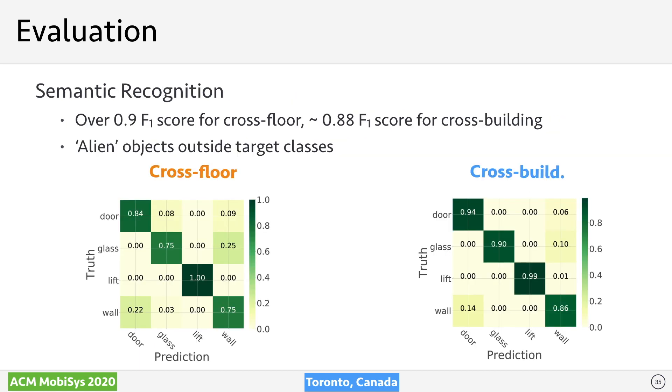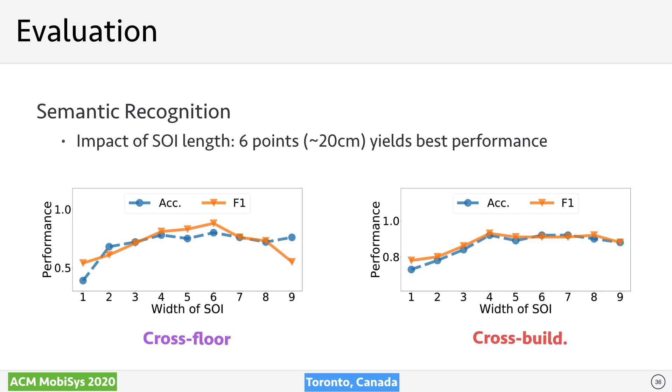Regarding semantic mapping, our approach achieves over 90% F1 score in identifying the four key access objects and demonstrates robustness when tested across sites. We also explored how to handle alien objects outside the four classes; please refer to our paper for more details. Empirically, a SOI length of 6 points gives the best result, equivalent to a 20 cm range segment in the range FFT profile.